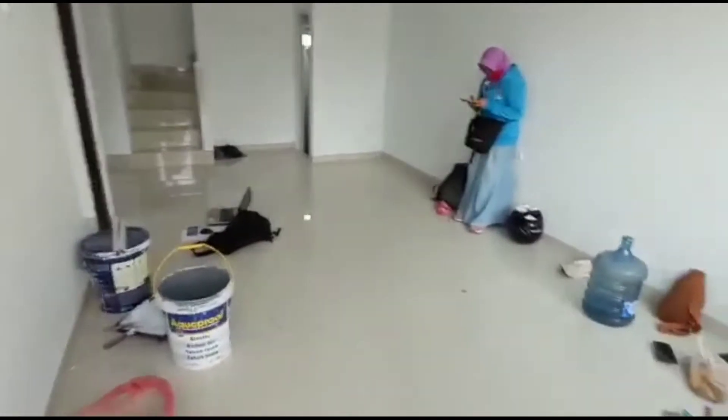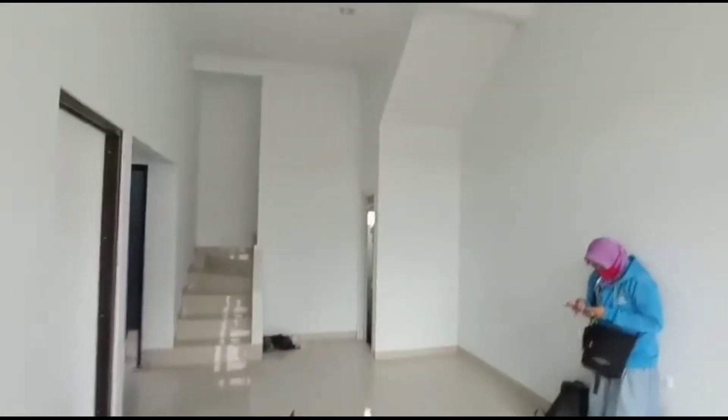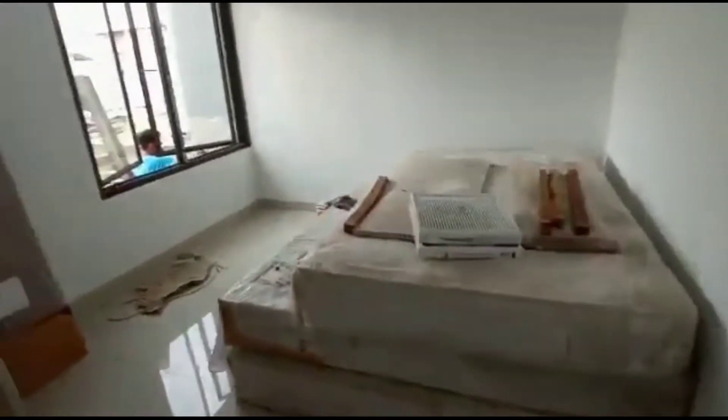Di sini adalah ruang tamu. Besar ya. Lalu di sebelah kiri, kita masuk ke kamar pertama.